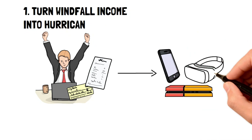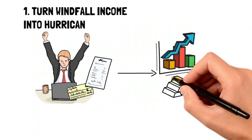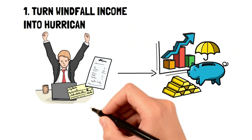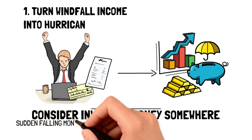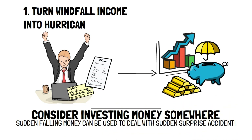Instead of buying an item you likely don't need, think about how great it would be to increase your savings or increase your retirement fund. Or, if you find your emergency fund to be lower than you'd like it to be, then consider placing that money there. That way, the sudden surprise of money falling into your lap can be used to deal with the sudden surprise of an accident that may make a financial dent in your life.